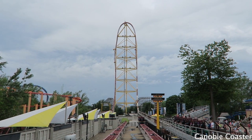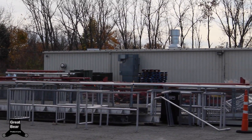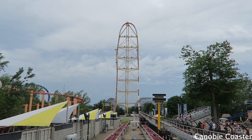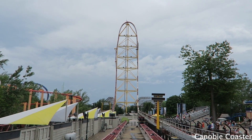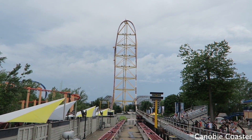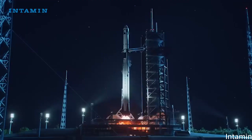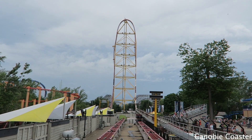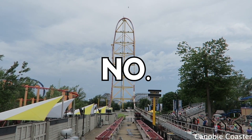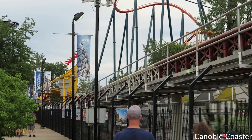My last Top Thrill Dragster speculation video covered when the track was being shipped from the maintenance shop to Italy, and people were wondering if Intamin was going to retrofit it. That was about a month ago. Shortly after I uploaded that, Intamin came out with a new model — the vertical LSM launch roller coaster. And immediately, everyone was thinking: could the Top Thrill Dragster top hat get a vertical launch? Honestly, I don't think it's going to, but it would be really cool.